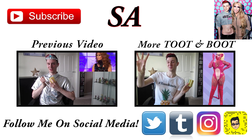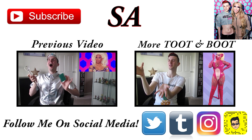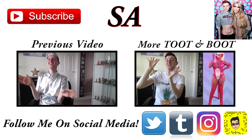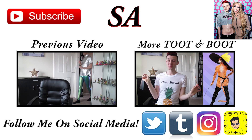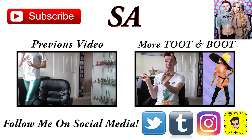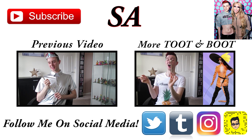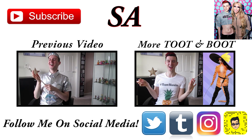Trinity the Tuck, top two please — condragulations, you are the top two all stars of the season! Serving puss in boots kitty cat realness — oh my god, I live, I love! This was absolutely incredible, her best look of all time.